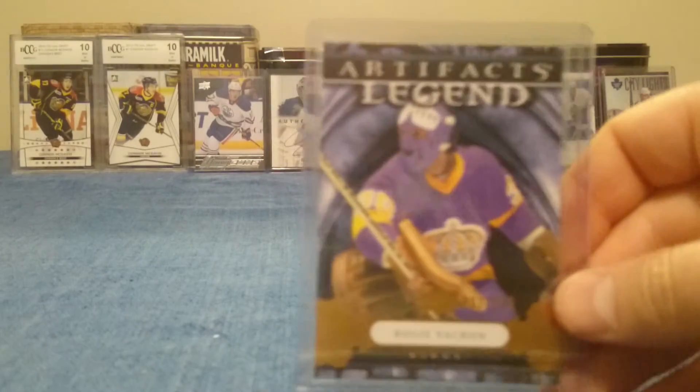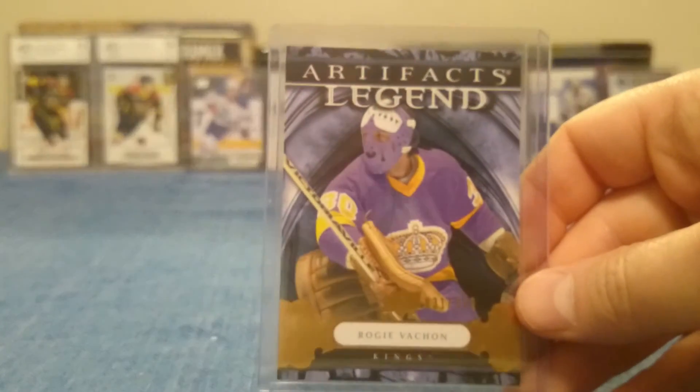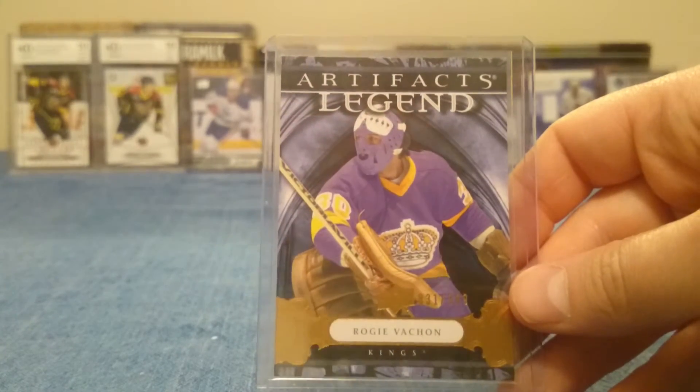And finally, a Rogi Vachon Artifact Legend numbered to 999.